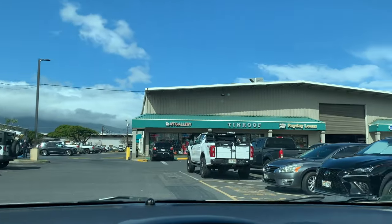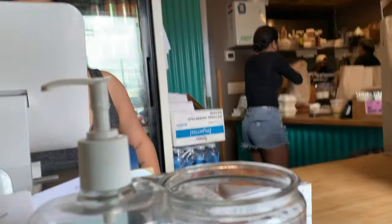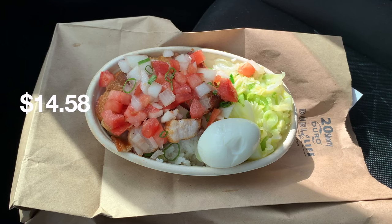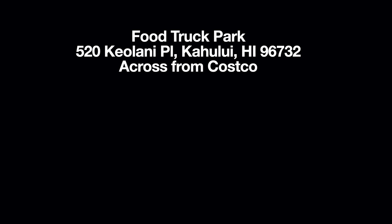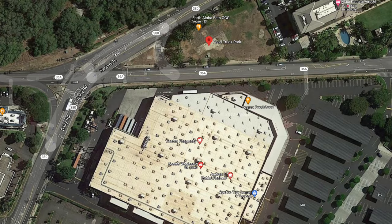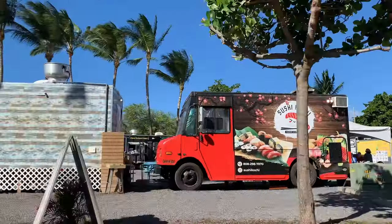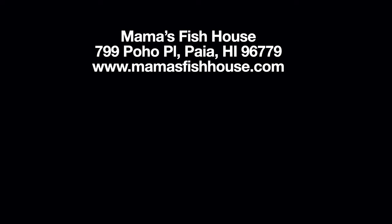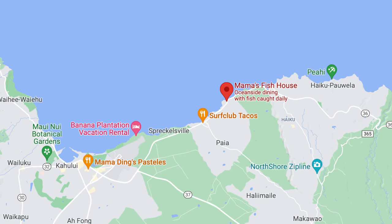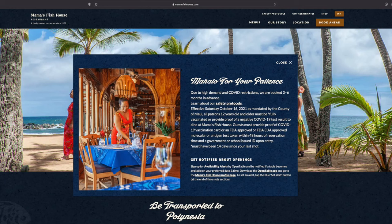Tin Roof is located in a little mall. They do not have seating inside, so it's to-go only. I had never tried pork belly, and this was a decent meal at a decent price. There is also a food truck park across from Costco — I've never been there, but you may want to check it out. One of the most well-known and highly recommended restaurants on Maui is Mama's Fish House. It's very expensive and very hard to get into, and apparently has a beautiful view at sunset. I've never been there, and frankly I probably never will. Currently, reservations are three to six months out, so plan ahead.